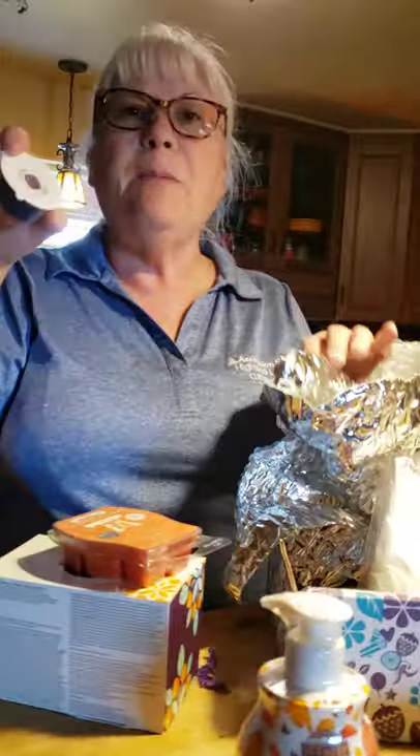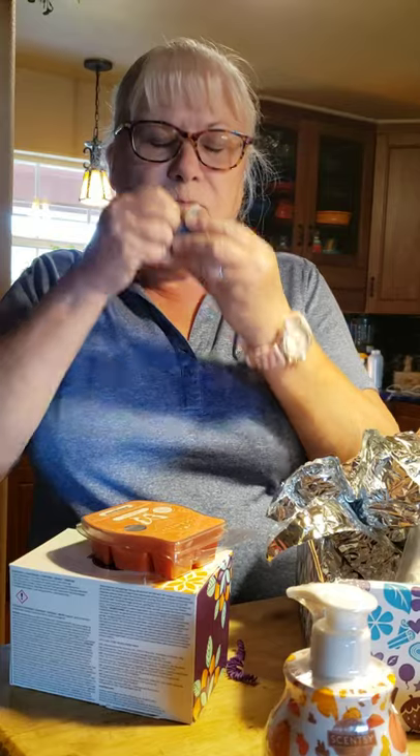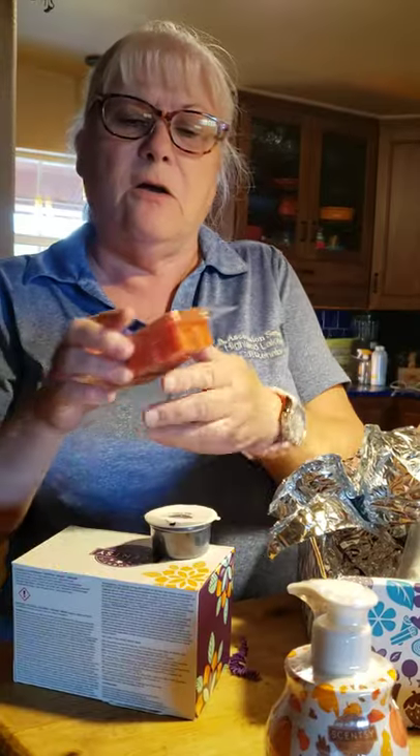And Fairy Tail Pumpkin, which is the wax of the month for October. Let's smell it — very pumpkin-y, but kind of fruity at the same time, so that's pretty good. Scary Good is also pumpkin-y, with a lot of cinnamon to it. So this is definitely a pumpkin box.